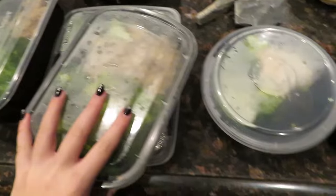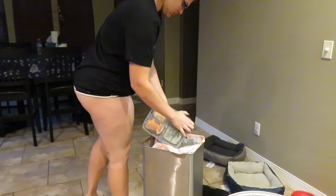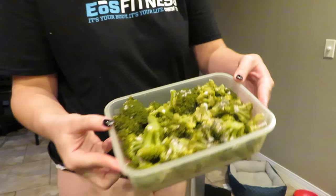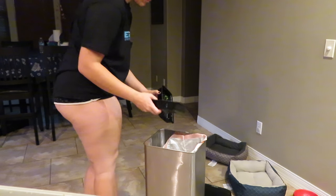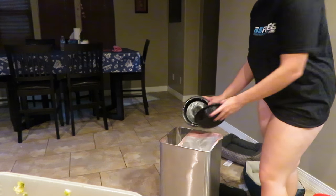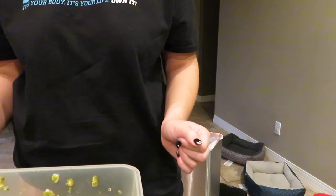Don't end up like me, guys. All of this is going in the trash, but I'm cleaning out my fridge. Look at how disgusting this is. That was disgusting. Never will that ever happen again, guys.